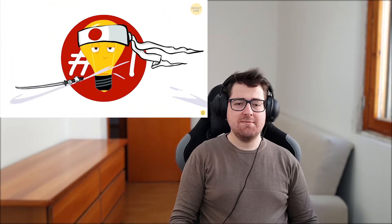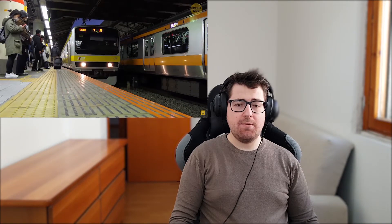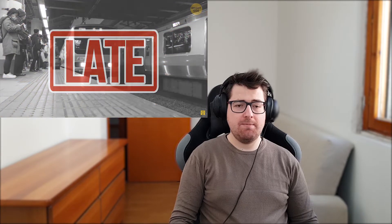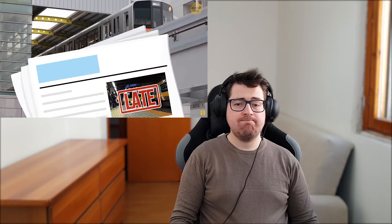Number eleven: train delays make headlines. Punctuality is a really big thing in Japan, and train stations do everything possible to avoid a delay. If a train is five minutes late, the railway company might have to issue a delay certificate for workers and passengers who missed an important appointment. And if the delay is longer than an hour, the railway company might give an official apology in newspapers.